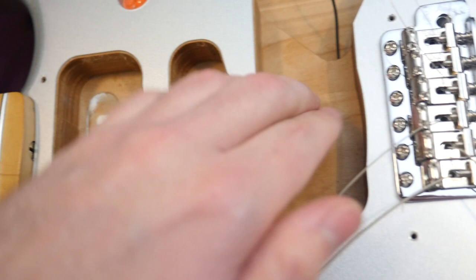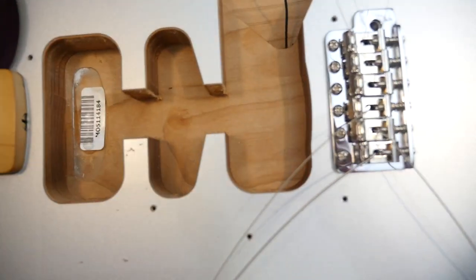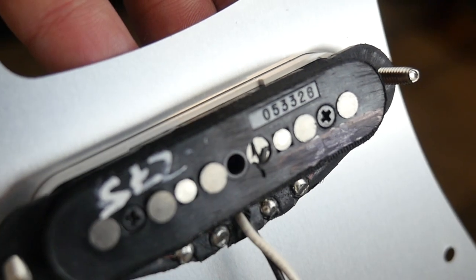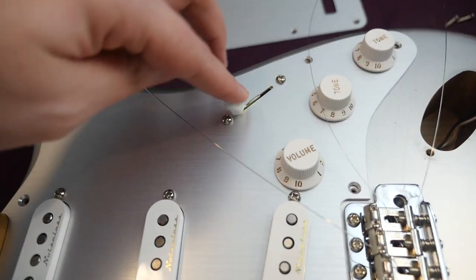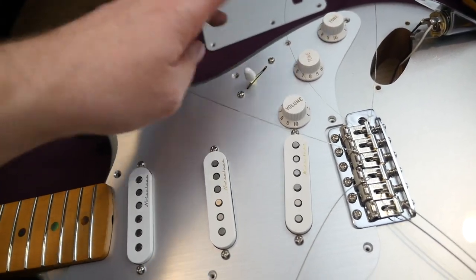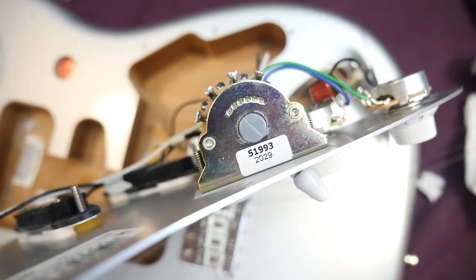There are some areas where they could have sanded down a little bit better to clean up some shavings, but the route bottoms are really clean overall. The pickups are just called vintage noiseless — nothing too fancy. You can see a numbering system on them. On the back of the pickguard, you get CTS pots at 250k and a regular five-way switch. That switch is really loud — I think it's a combination of the switch style and the metal pickguard creating an echoing sound.